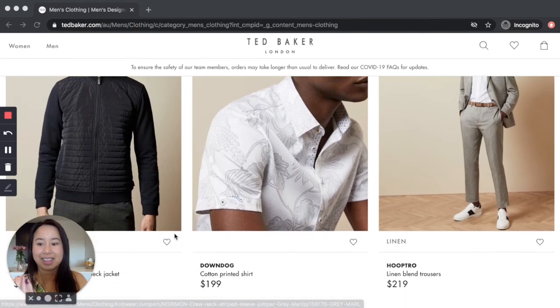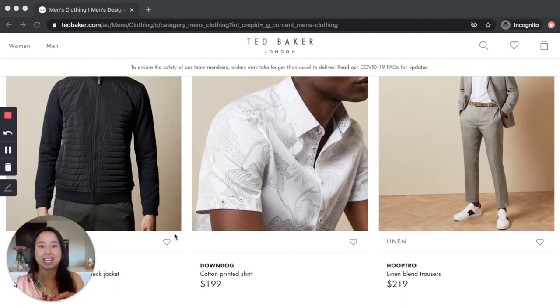I'll leave it there for now. If the clothes look interesting to you, head on over to tedbaker.com/au. Let me know if you have any comments or questions about what you've seen, any style questions you'd like me to answer, or any websites you'd like me to visit and add my commentary on. Let me know in the comments and I'll see you next time — cheers.